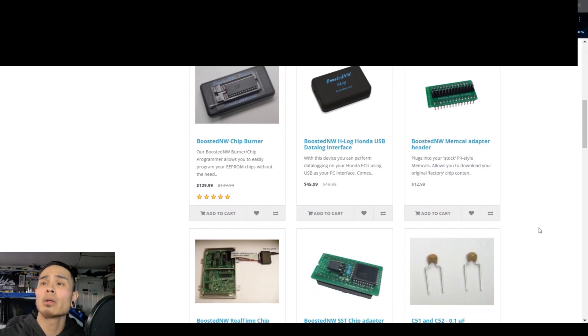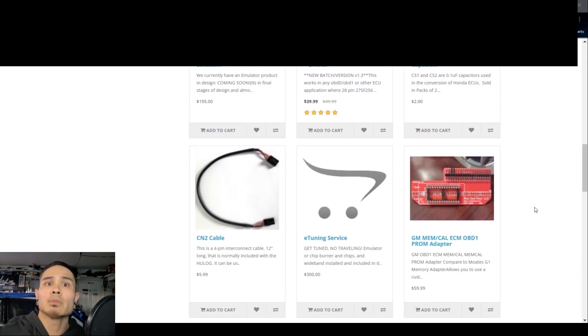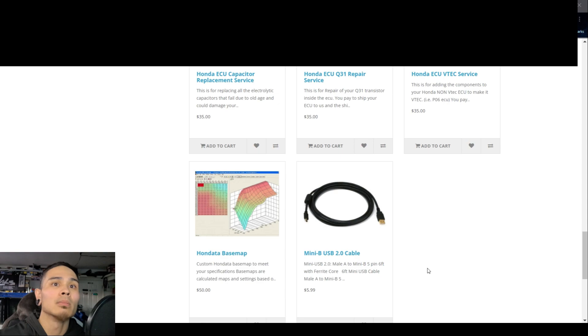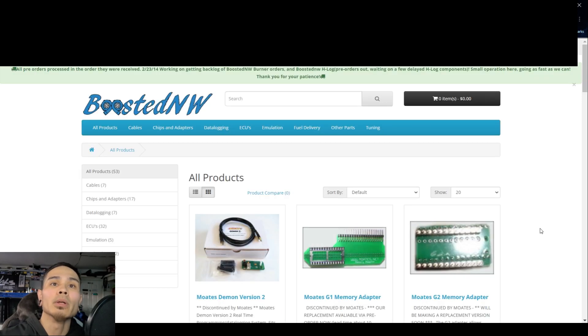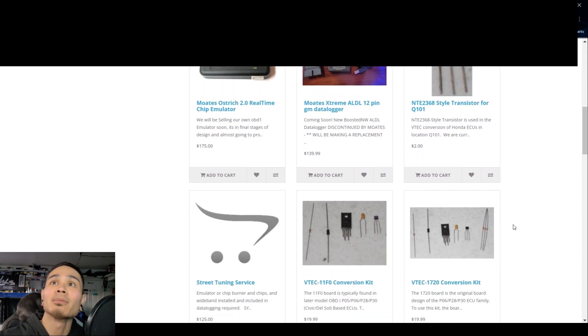H-log - this would be their Hue log. Real-time chip emulator - that would be similar to the Ostrich, coming soon. Change chip after capacitors - this basically looks like what Motes used to look like except the background's white. ECU Boost by Gear Service - that's pretty cool. I love how they already offer ECU services, because all these ECUs are ancient at this point. Looks like they have some Motes stuff in stock left over. After this video, I doubt any of this stuff will stay in stock, but who knows.